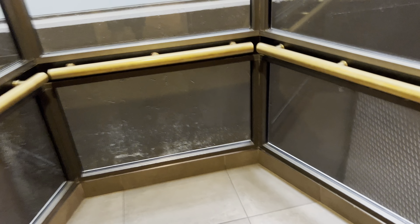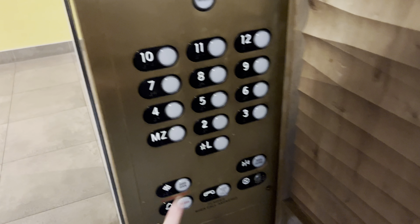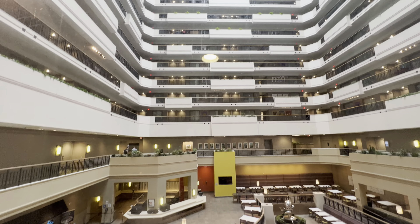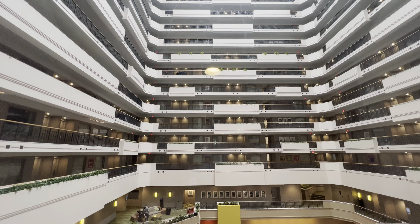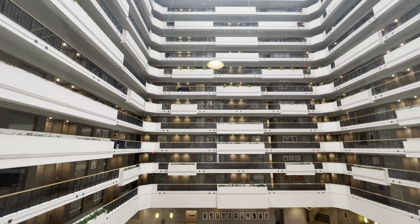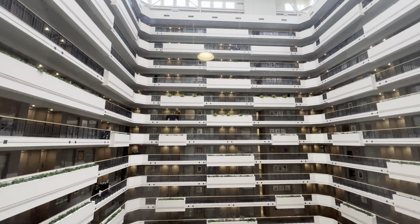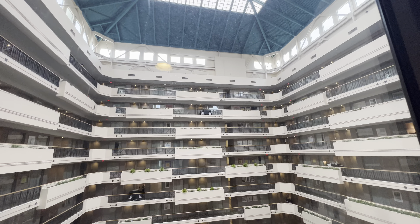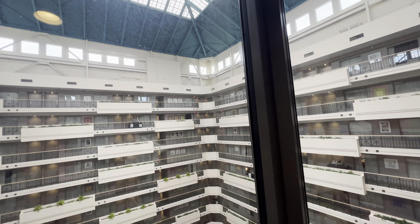These are the elevators at the Embassy Suites in downtown San Diego. Twelve — look out the glass. These go 350 feet per minute, I believe. Pretty nice atrium.